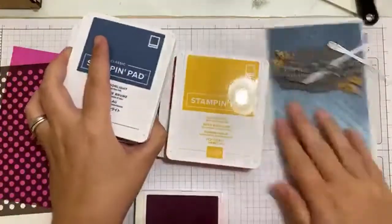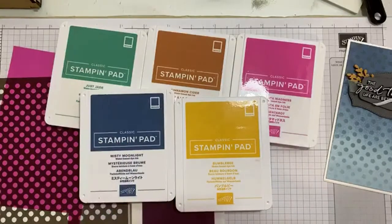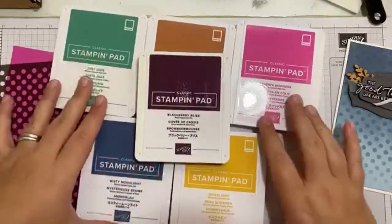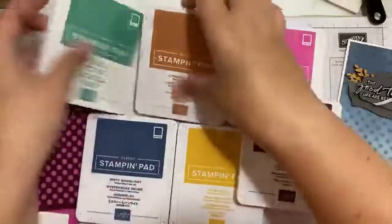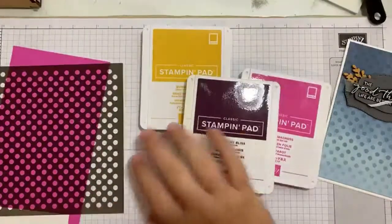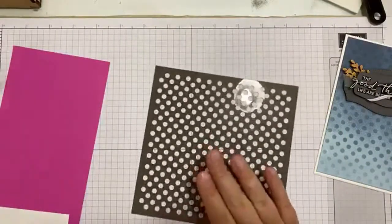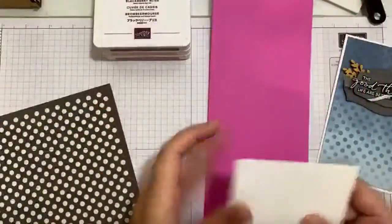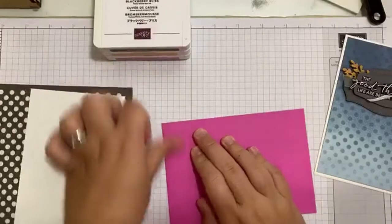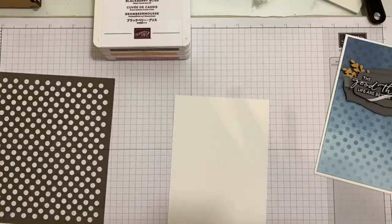Blackberry Bliss actually works really well with all of them, but particularly these two. I've also got one of the Pattern Basics masks. And I have a card base that I've pre-cut and scored in Magenta Madness, and a scrap of Whisper White. First things first, I'm going to really crease that card very well and put it to one side, and we are going to do our first bit of ink blending.